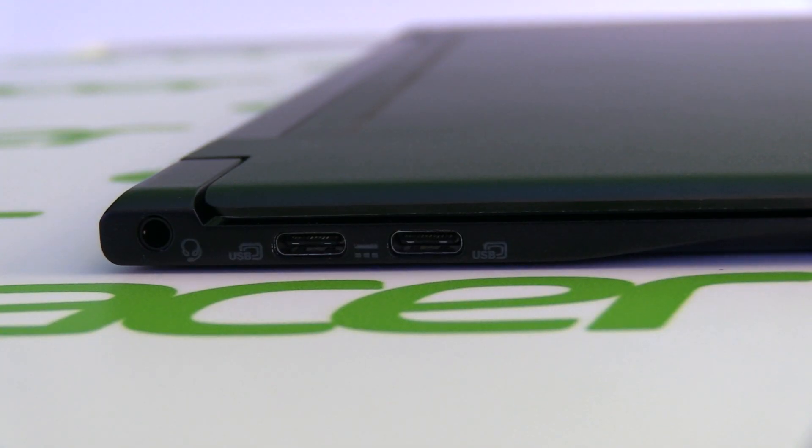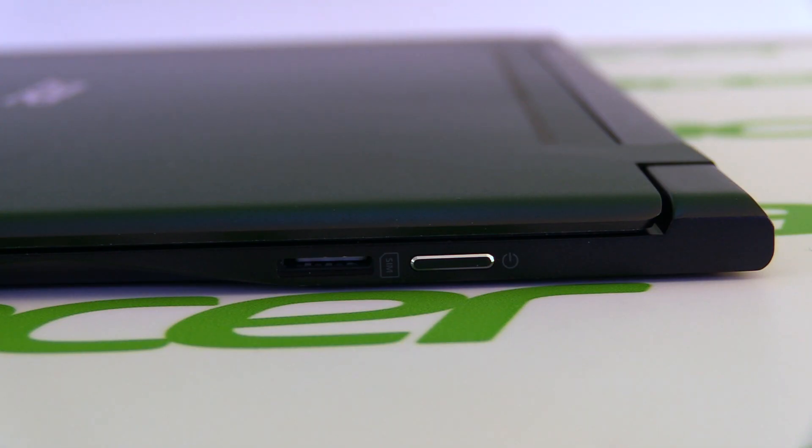Let's check out the ports. On the left side we have the headphone jack and two USB-C ports, and on the other side we have the power button.